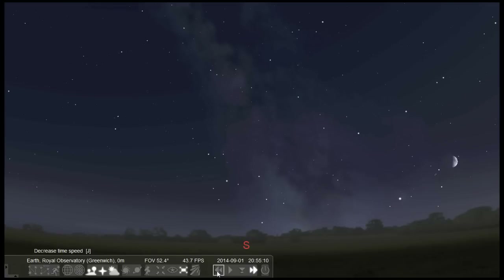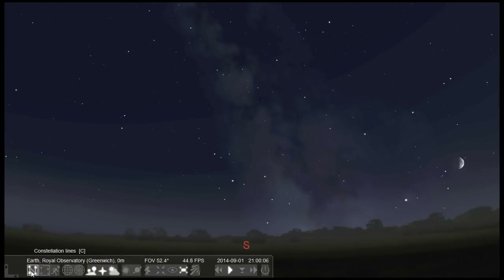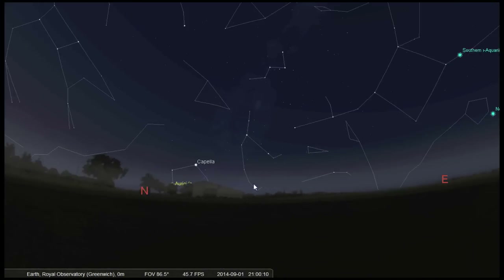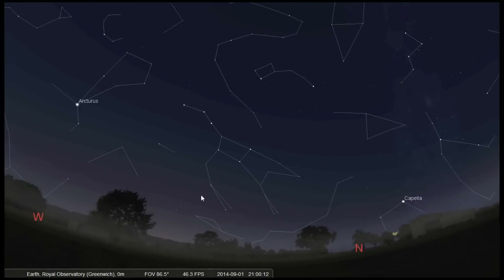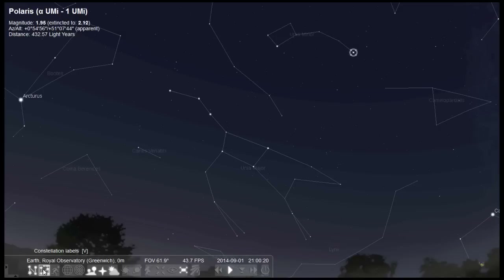Okay, so at the start of September the sun sets at 7:45 in the evening, so we'll set the sky to nine o'clock when it will be really dark. And the first thing you should do is find north. You can do this by looking for the Plough. This looks a little bit like a saucepan — it's very easy to find, even from light-polluted London. And the Plough points to a star called Polaris. It's also part of a constellation called Ursa Major.